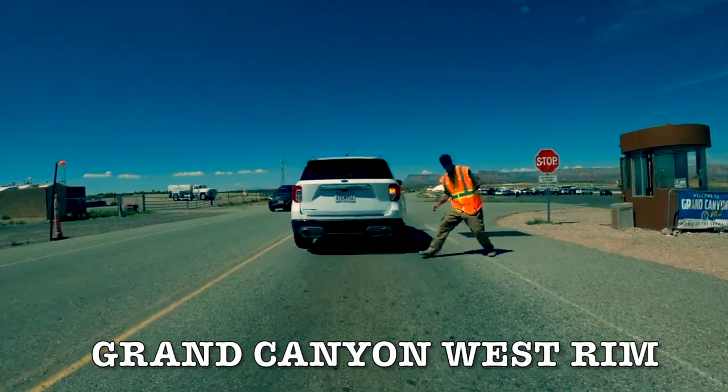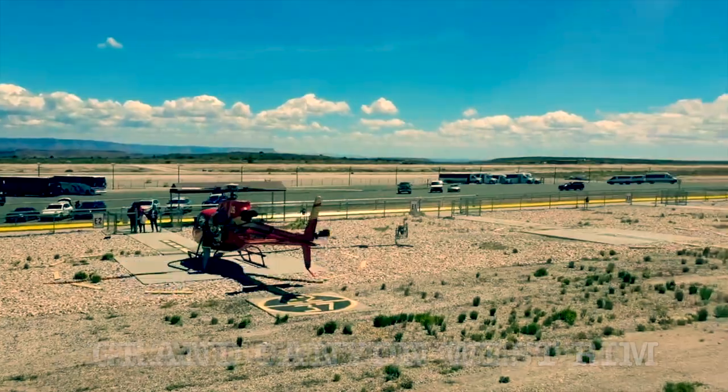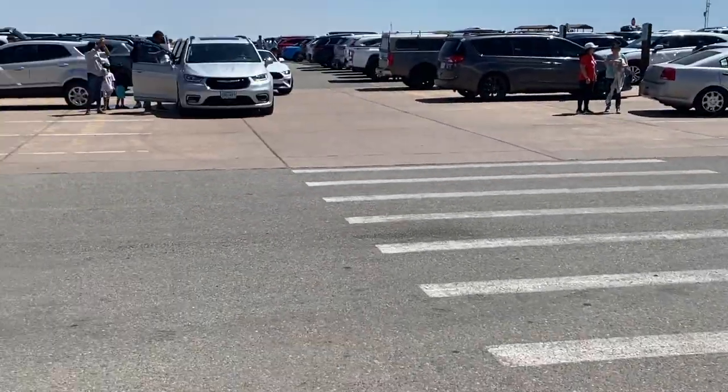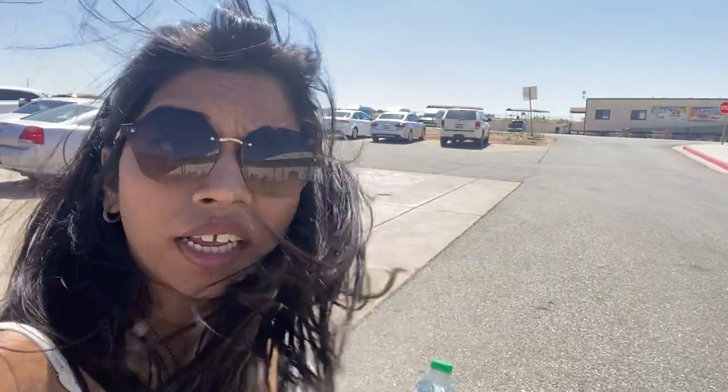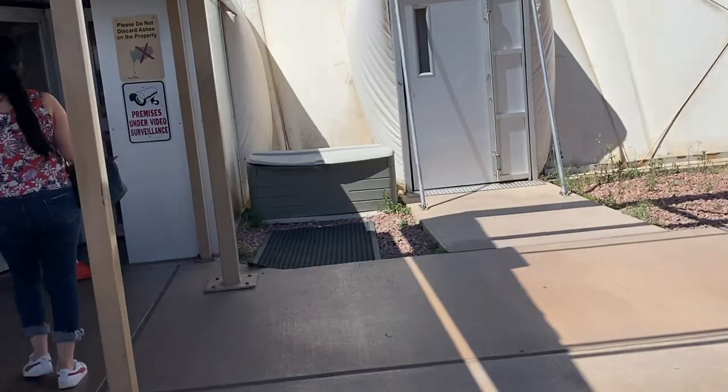In the Grand Canyon, you have all your comforts. On the side, there is a helicopter if you want to take a ride. If you are coming from your car or traveler bus, you will have to stop here and walk. People provide shuttles and buses, which will take you around. There's a bus tour and a helicopter tour available.